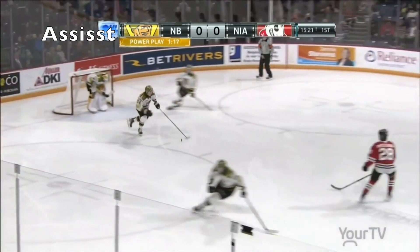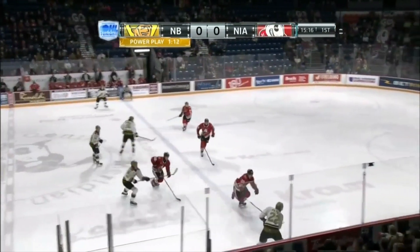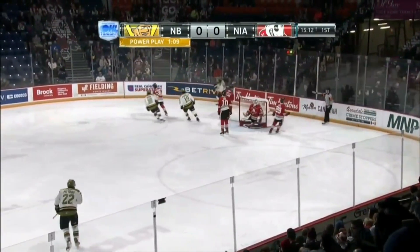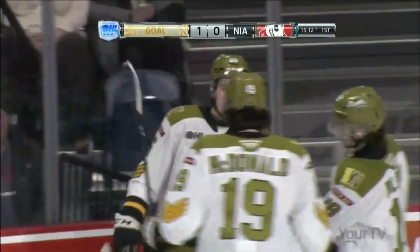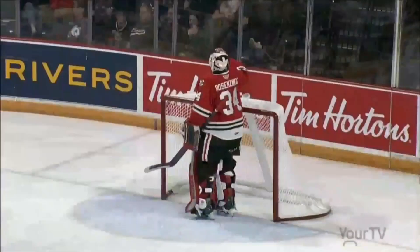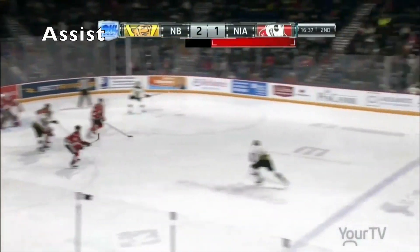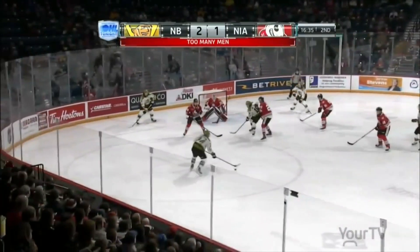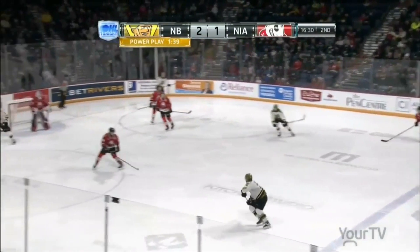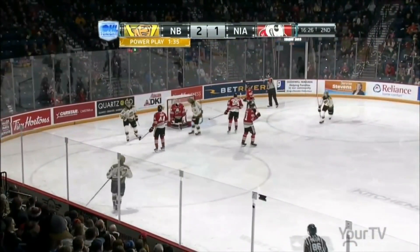Nelson, by the way, 19 power play points on 7 goals and 12 assists. Jackson for Petrov. Give and go with Jackson. Jackson switches to the forehead and scores! Look at that release by Kyle Jackson opening the scoring. So too many men on the ice was the penalty to Niagara. Petrov spins one. Nelson hit the goalpost for the second time tonight. Nelson will set it up again. In the slot. Gets the return feed and scores this time!